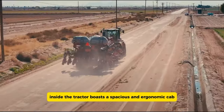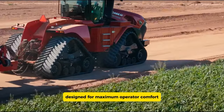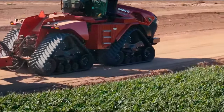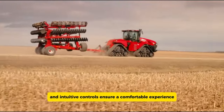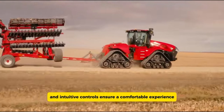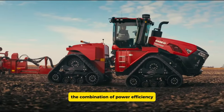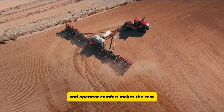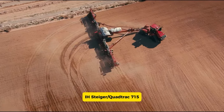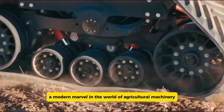Inside, the tractor boasts a spacious and ergonomic cab designed for maximum operator comfort. Features like air conditioning, adjustable seating, and intuitive controls ensure a comfortable experience even during extended use. The combination of power, efficiency, and operator comfort makes the Case IH Steiger Quad Track 715 a modern marvel in the world of agricultural machinery.